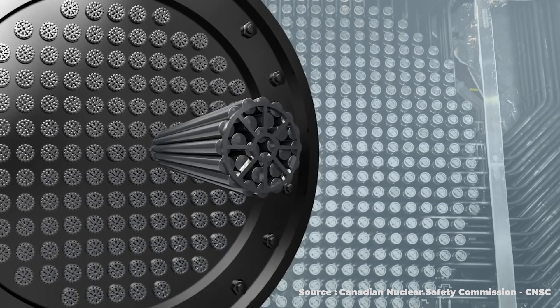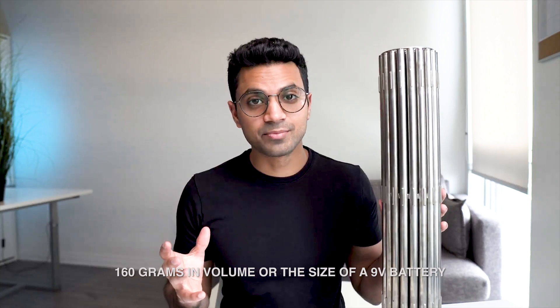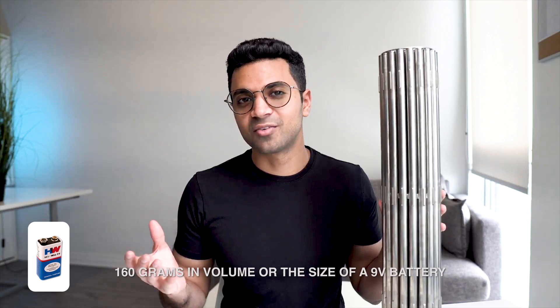Now, the question is: how radioactive is this bundle? If you look at an entire spent fuel bundle that comes out of a nuclear reactor and spends 10 years in a spent fuel bay, around 160 grams worth of that fuel — equivalent to the size of a 9-volt battery — would be highly radioactive waste. The most radioactive substance coming out of a fuel bundle is the element plutonium.